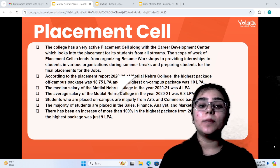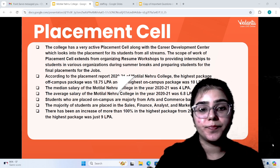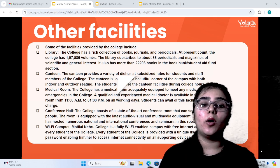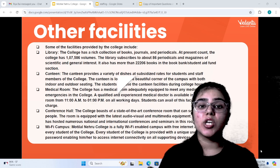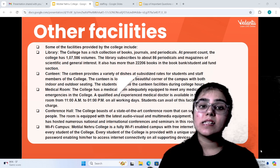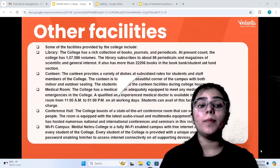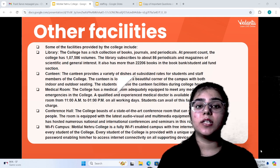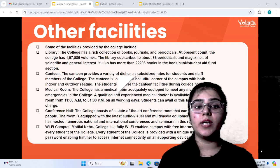In terms of more recent placement data, the highest package offered was 9 lakh. The college has many facilities, including a library with around 1,07,586 books, journals, and periodicals. The library has 86 periodicals and magazines, as well as scientific journals, and there are 22,206 books in the student aid section.